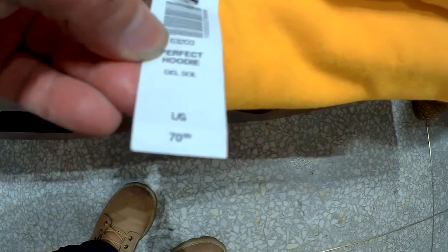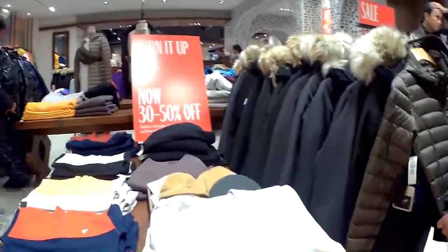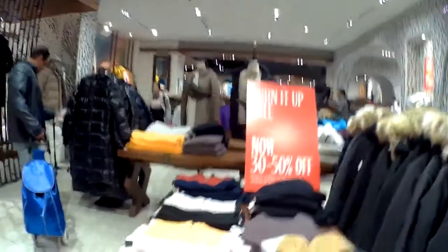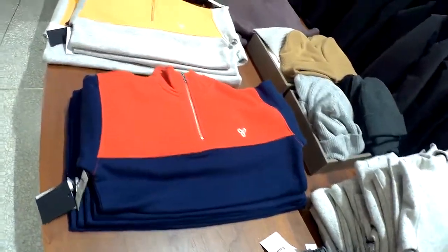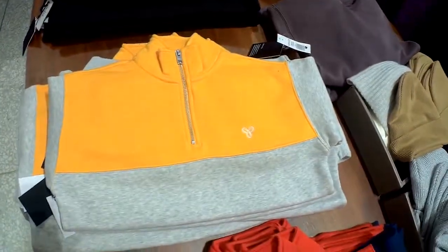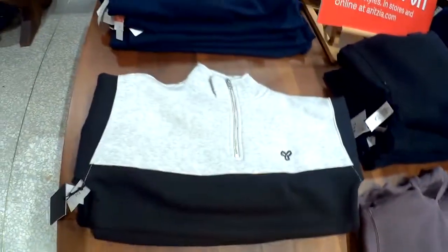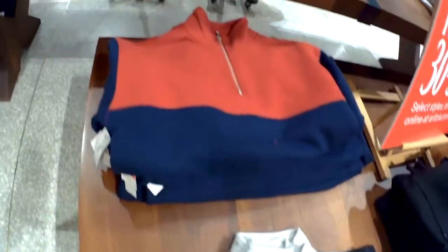This store is probably in the middle price range — I can see clothes like $70. As you can see right now, all the clothes in this place are winter clothes because we are in January 2019. So you're only going to see winter clothes, not summer clothes, at this time of year.